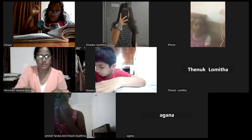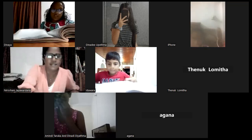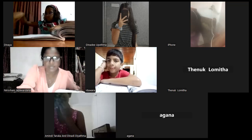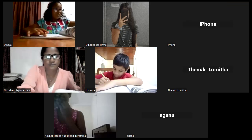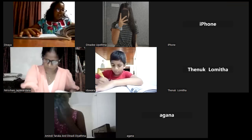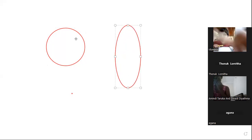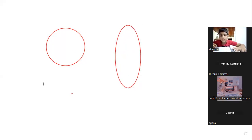Do you know these shapes? Look at the screen, everyone. We'll do it as homework — page number 74, mark as homework. What is this shape? Circle — very good. What is this shape? Oval.